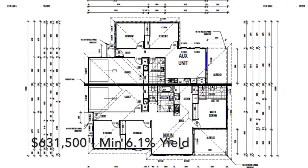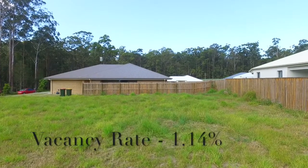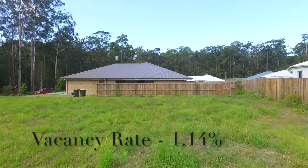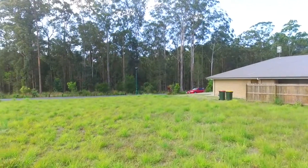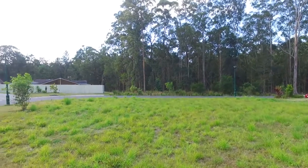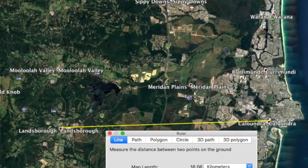This is returning a minimum rental return of 6.1%. Landsborough is a great spot — it's experiencing strong growth, high demand, and very low vacancy. It's right in the middle of the action in this strip from Glasshouse Mountains up to Nambour. It's becoming very popular and it's only 20 to 25 minutes from the Sunshine Coast beaches.